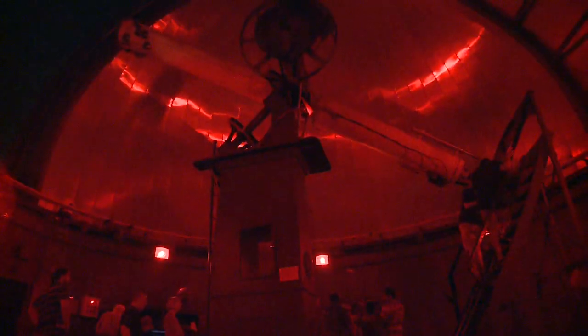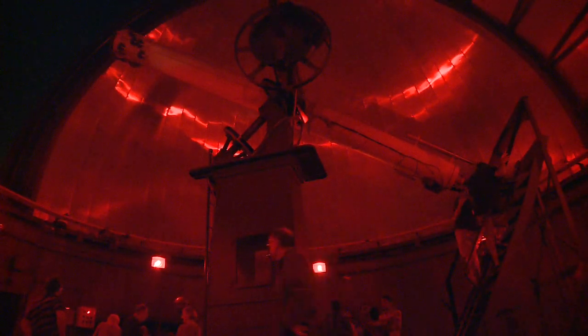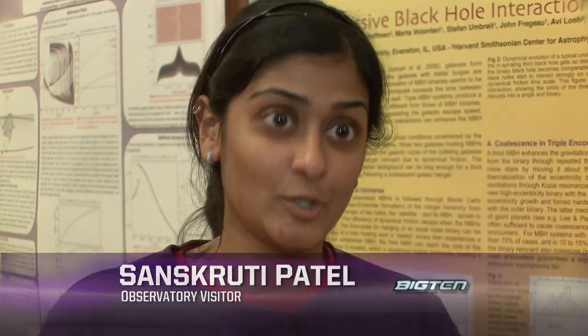For many who make the trip to the Dearborn, the journey into outer space made through the lens of a telescope puts life in perspective. Anything dealing with the universe — when you learn about it, it's a very humbling experience, because you realize how tiny, not only you as a person, but this Earth, the solar system, even the galaxy is in the big context of things.